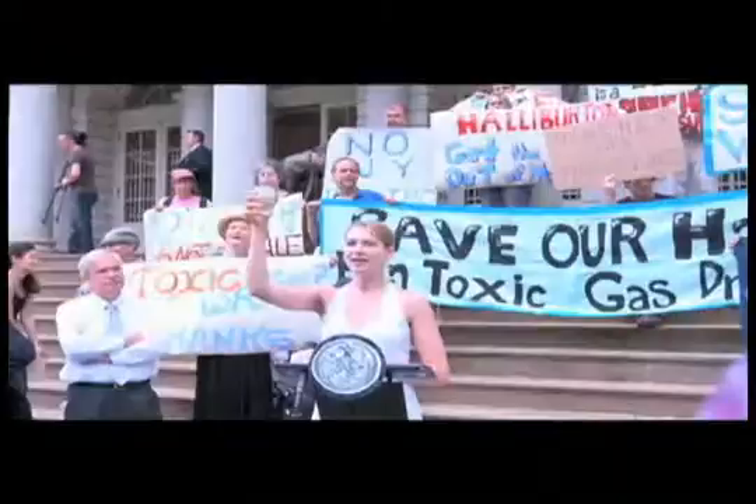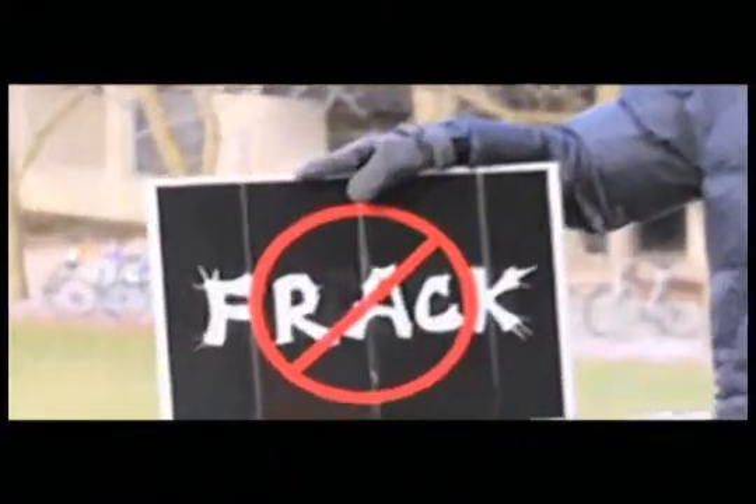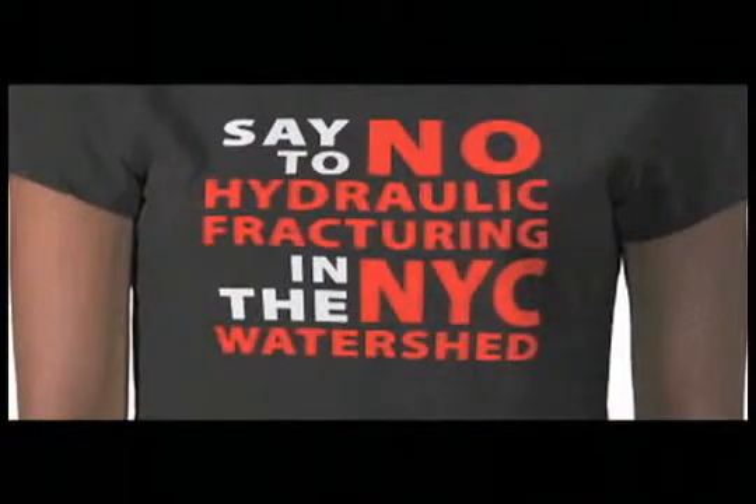It's a very serious issue. New Yorkers are starting to become more aware of it and speaking out against it, but it needs to get a lot more coverage. There are nine million residents that get their drinking water from upstate New York unfiltered. If hydraulic fracturing contaminates our drinking supply, where are those nine million people going to get water from?